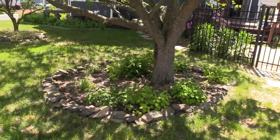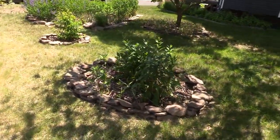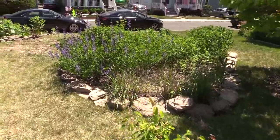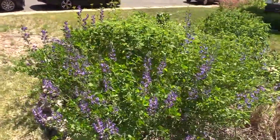In the front yard we have what I like to call our pocket meadow, or a little butterfly garden, that's full of native perennial flowers. Over the last three years it's really filled in and it provides so much habitat for pollinators and birds.